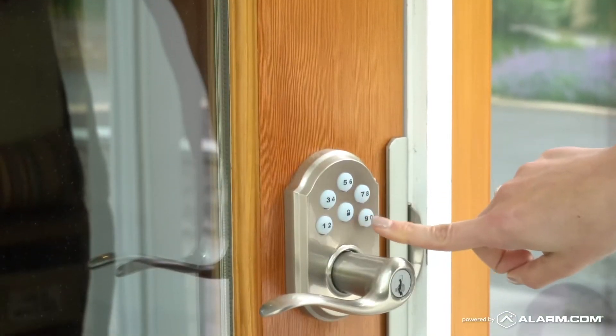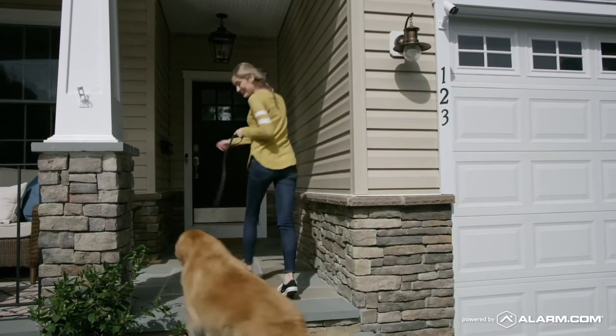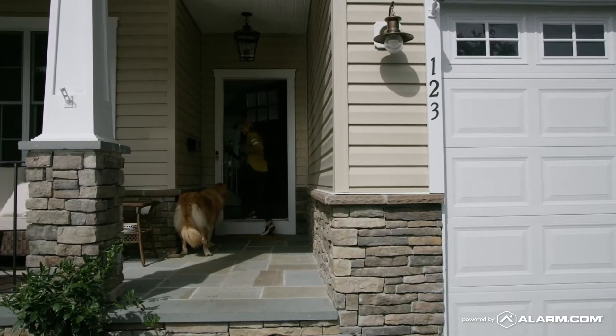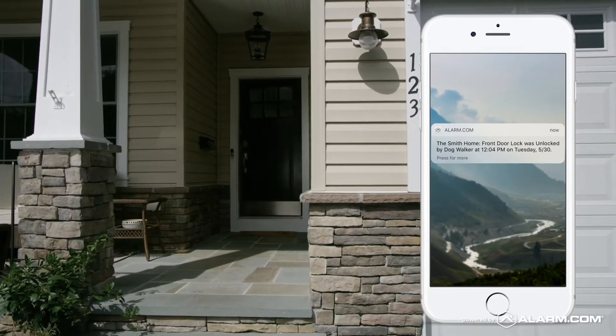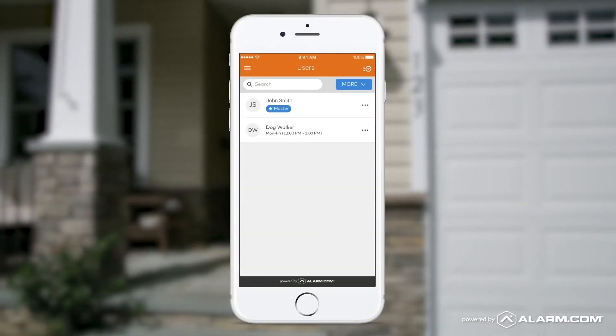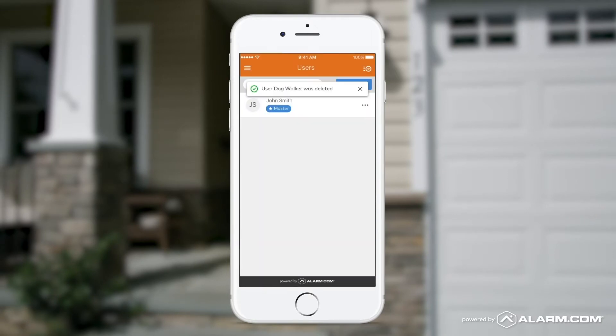Unique lock codes allow you to give trusted individuals the freedom to come and go without sacrificing security or control. Set schedules for each user and enable real-time alerts so you know who has accessed your home and when. And because you can easily create and disable codes at any time, there's no need to re-key or change your locks.